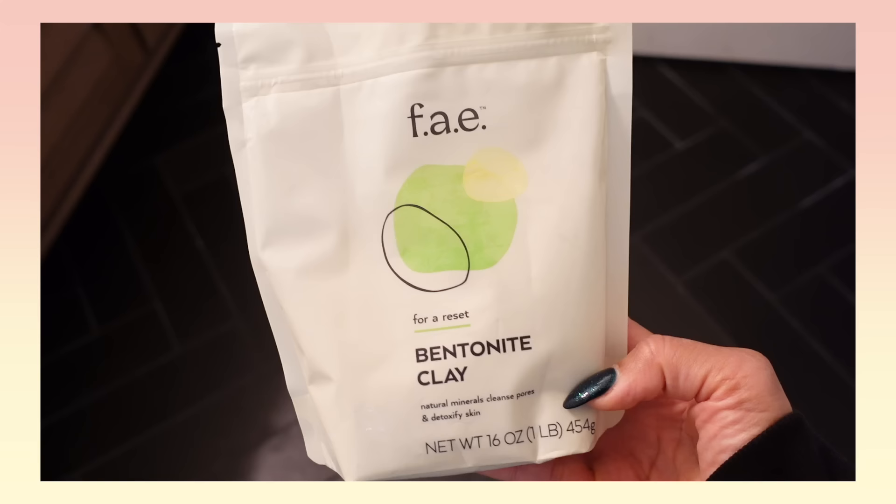I sat down to do my makeup, but before I get into the makeup, look at my skin. Y'all, my skin feels so good. I did a bentonite clay mask last night and I haven't done one in so long. I'm so glad that I did it — it's so smooth, just feels reinvigorated. Let me show y'all what I use.